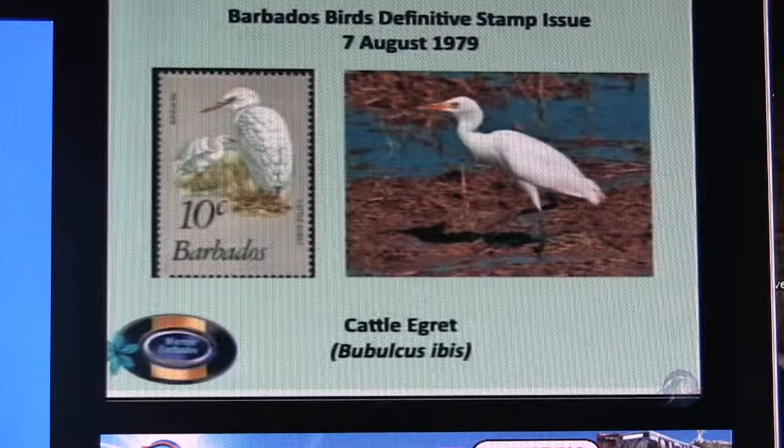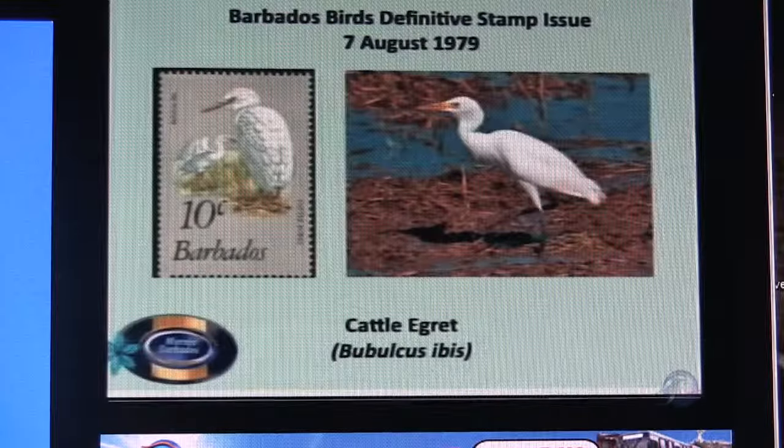Do they take actual photographs or do artists paint them? Previously it was always artists' depictions from photographs or whatever, but more recently post offices started using actual photographs. The recent issue of the lighthouses was a set of photographs that had been photo-retouched. Some people were upset because they did not depict the lighthouses exactly as they were, but they needed to be refreshed a little. So somewhere along the way someone did some photoshopping. They use photographs quite a bit now.